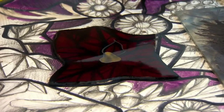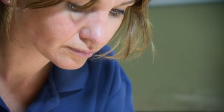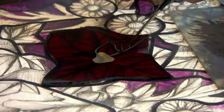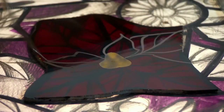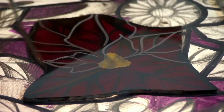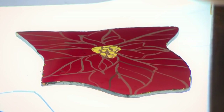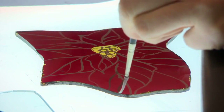It's by tracing with paint that the design on paper is transferred onto the individual pieces of glass. This is how I go about the last painting — I do the trace lines and then I'll do what's called the shading, which is the matting afterwards.